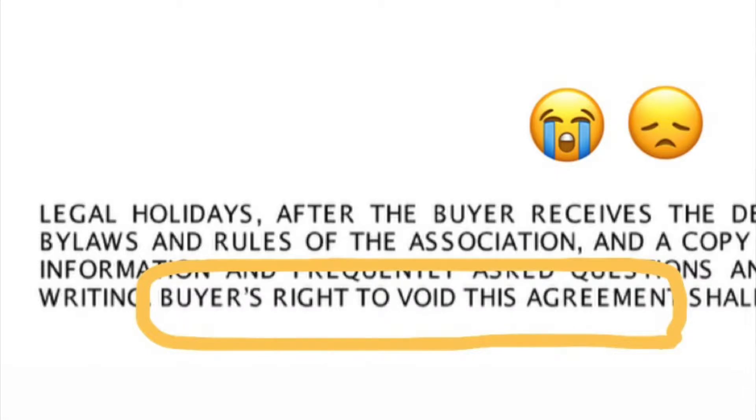If you are selling a condominium, you need to make sure that you have a current copy of all the required docs so that you can provide them to your buyer. Our recommendation is to give them to your listing agent before your condo goes live on the market. This way, they can provide them to prospective buyers. As a seller, the last thing you want is to have your condo go under contract just to wait for the condo association to provide the documents, thus prolonging the buyer's right to cancel the contract.